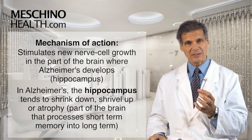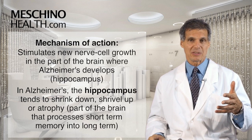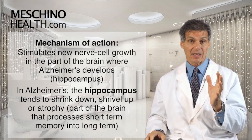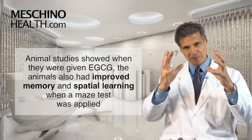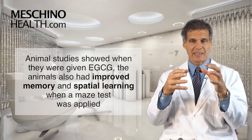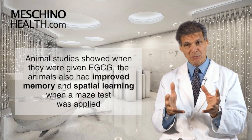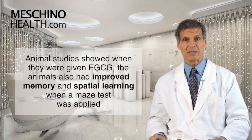In 2012, this study showed preservation of the hippocampus when EGCG supplementation was applied. It actually stimulated new nerve cell growth in the hippocampus, preventing that shrinkage and loss of function. Animal studies then went on to show that not only did it preserve the hippocampus and produce more nerve cells there, but they also demonstrated improved memory and spatial learning when a maze test was applied — giving us proof of memory improvement in animals given EGCG compared to those given the placebo.